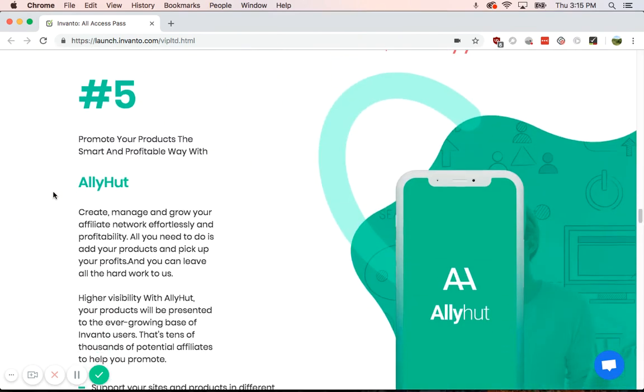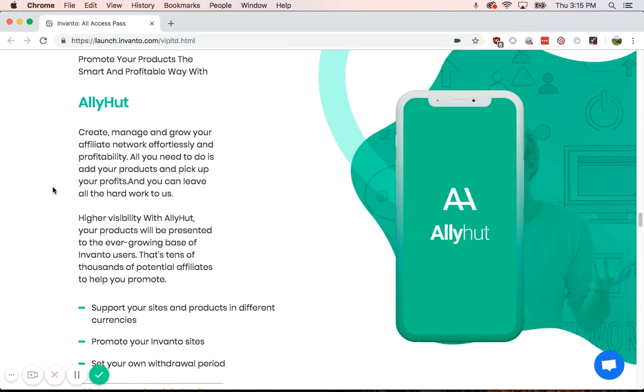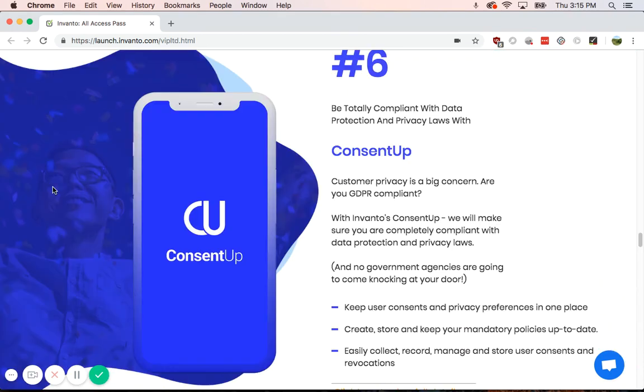Now on to number five, Alley Hut. It helps you create affiliate networks, and you can also keep up with what's happening — an interesting way to create an affiliate network. And then you have ConsentUp, which helps you stay GDPR compliant, the newest privacy laws that got passed in the EU. Invanto has created an app that helps you keep compliant with all the new hoops.